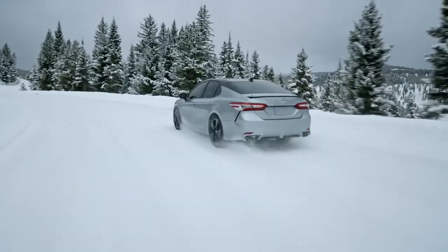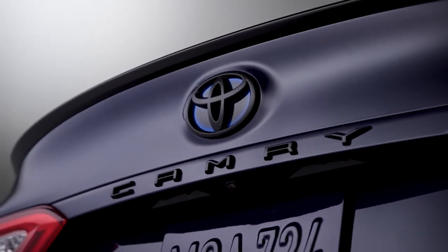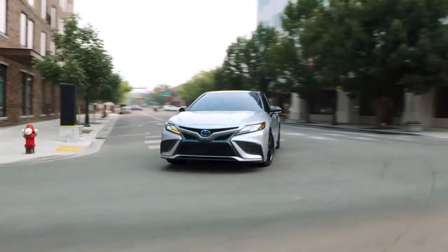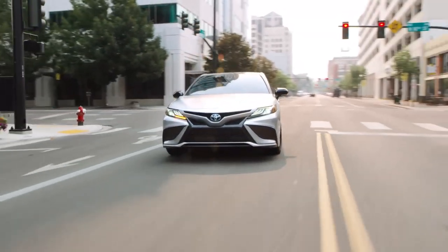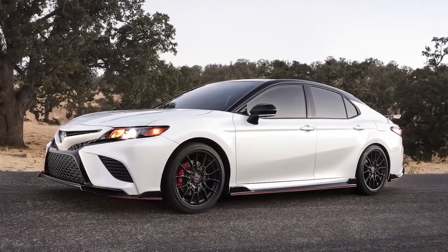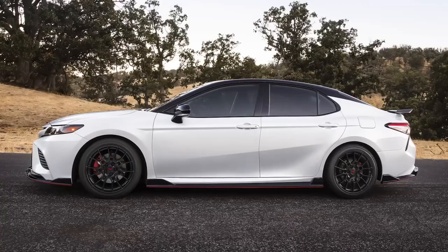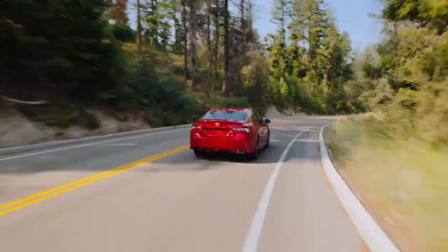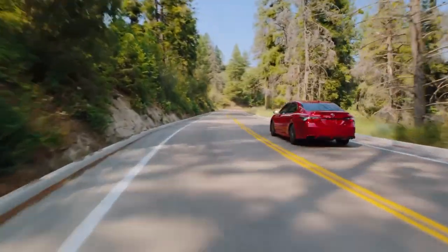We have overcome our initial reservations about driving the Camry — it boasts a smooth and well-controlled ride as well as surprisingly responsive handling when cornering. The steering has a nice weight to it and feels robust, yet feels light when navigating parking lots. Even in the hybrid model, where traditional braking must combine with regenerative braking, we found the brake pedal to be responsive and not overly mushy.